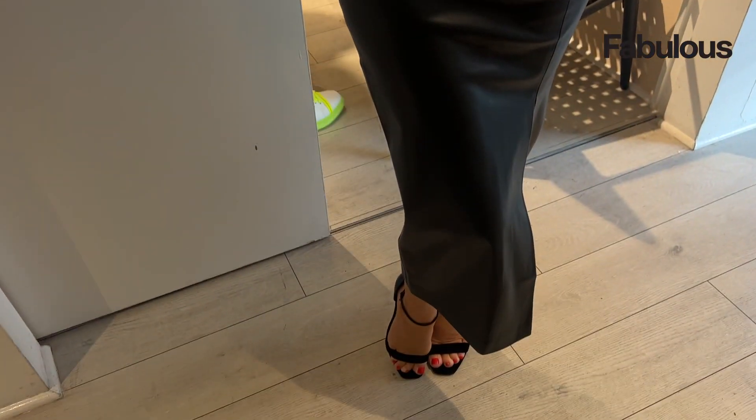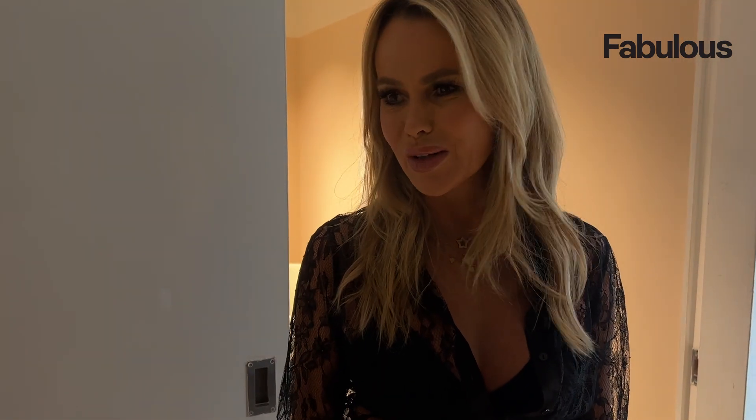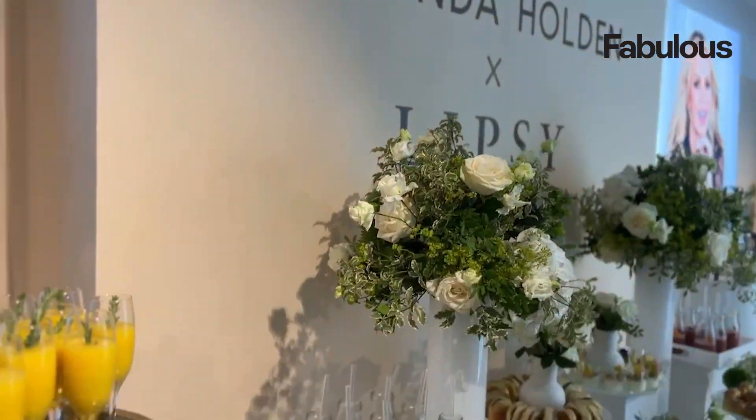My favorite bit from the collection is a sort of faux leather dress I'm going to be wearing to Heartbreak Hotel tomorrow — absolutely gorgeous, oh my god, I love it! Hi, it's Nana, welcome back to my YouTube channel.